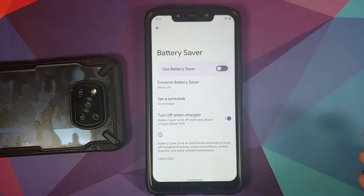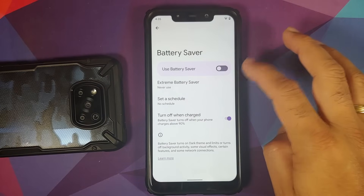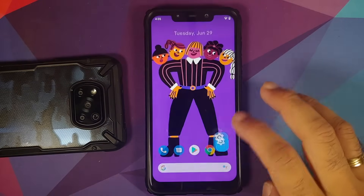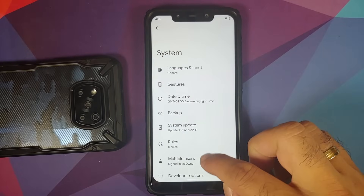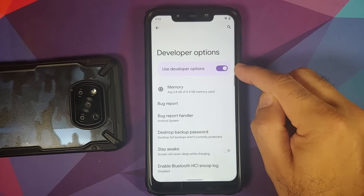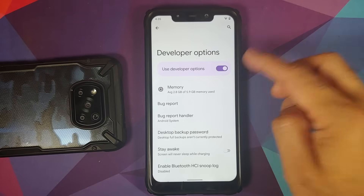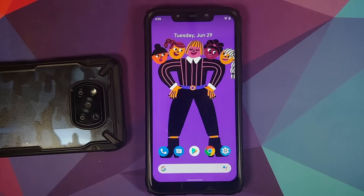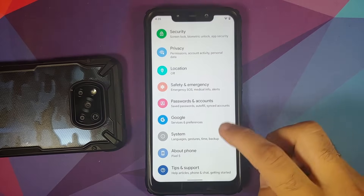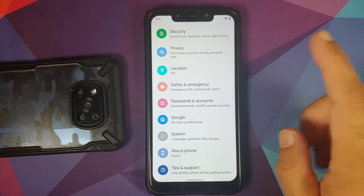With Beta 2.1, the main or prominent option in settings is now highlighted. In battery saver, the 'Use Battery Saver' toggle is bigger and highlighted. Similarly in developer options, the main option is highlighted with an accent color from the Monet UI and the toggle is also bigger.